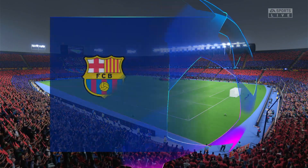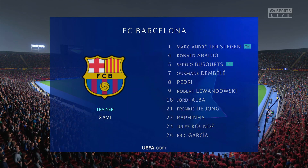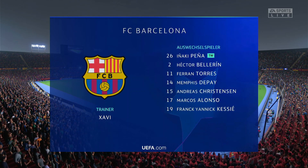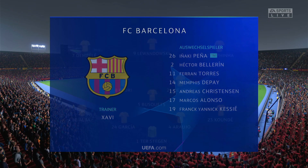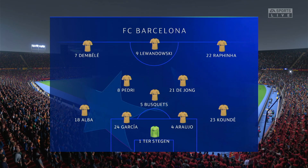And the Barcelona shape looks like this. Marc-André ter Stegen stands between the posts. Frenkie de Jong plays with Sergio Busquets in central midfield, and getting the vote of confidence in attack today: Robert Lewandowski.